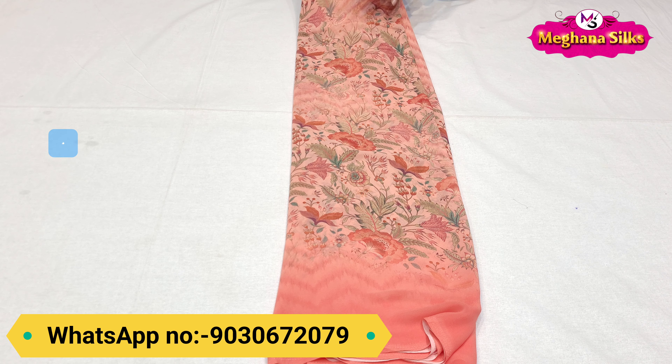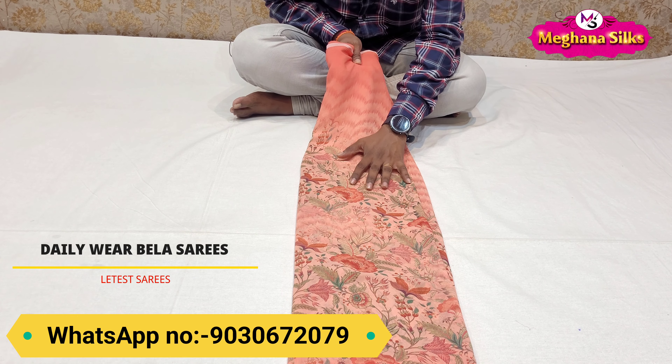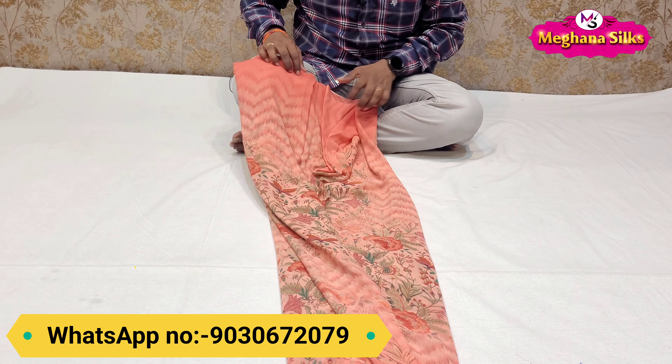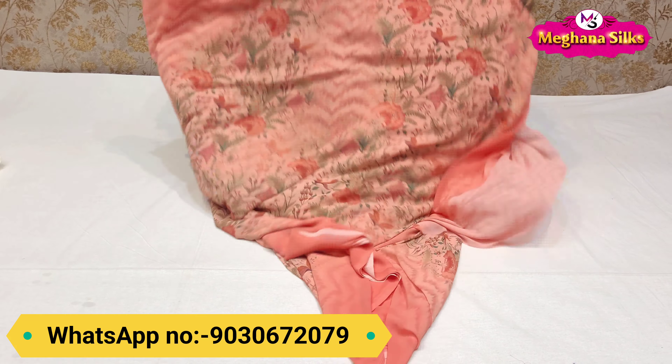Now we are looking at Dailywear Branded Bela sarees. We have a color combination and peach color combination. We are looking at all the flavors of color. The quality is super. We are looking at a fresh item. Pure Bela Company is presenting this item.